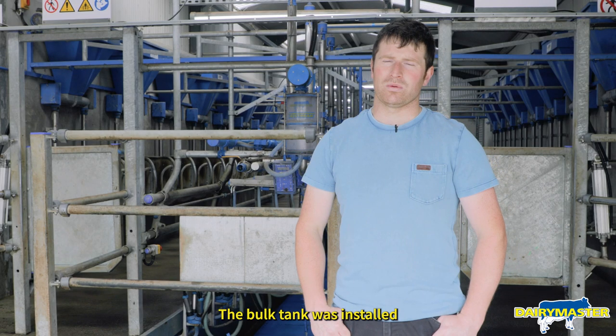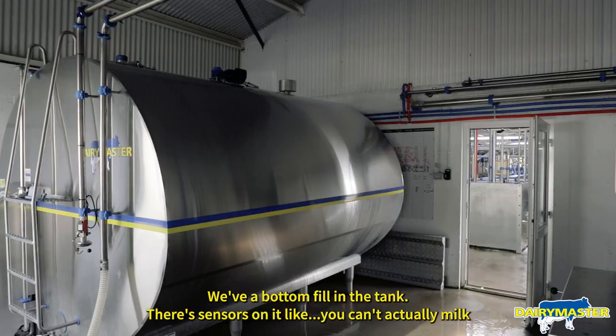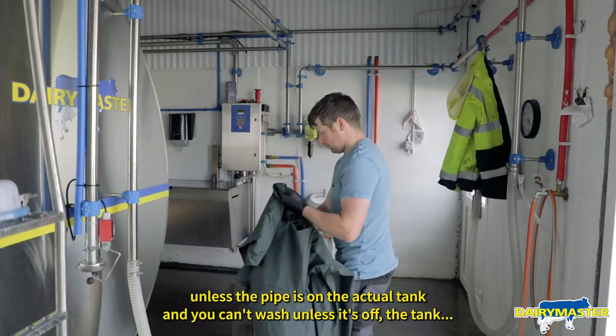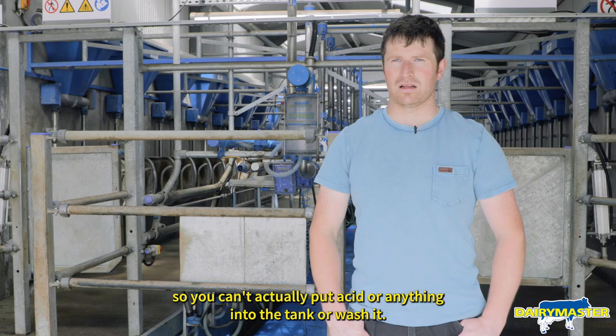The bulk tank was installed in 2018 with the parlour — there's a 10,900-litre bulk tank. With the bottom fill on the tank there are sensors on it, so you can't actually milk unless the pipe is on the actual tank, and you can't wash unless it's off the tank, so you can't put acid or anything into the tank during a wash.